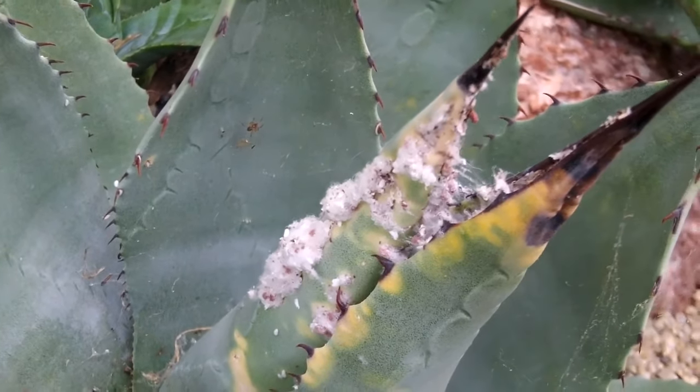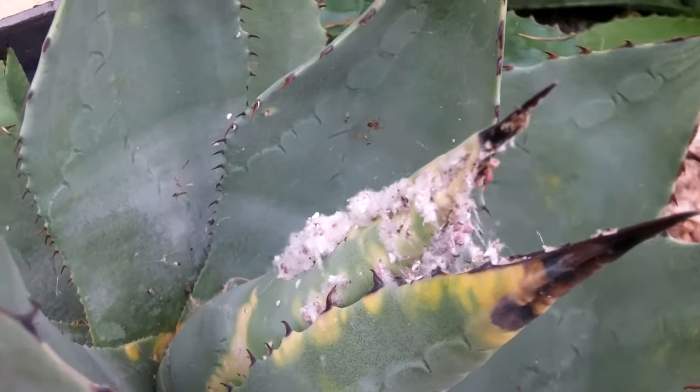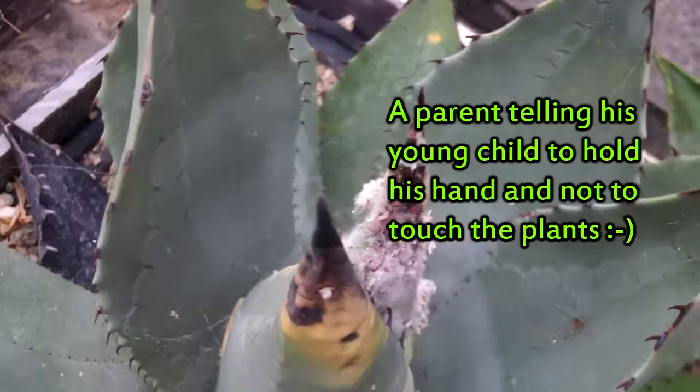Now guys, look at this agave here — covered in a horrible mealybug infestation. So many of them. It's awful. It's such a shame to see.